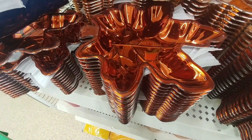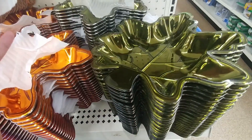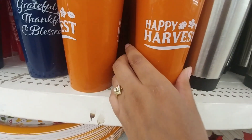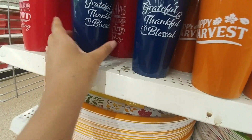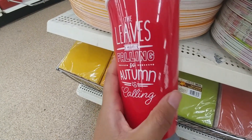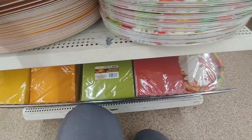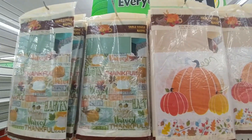They come in like a red orange, orange, and green, and then the cups — just the plain metal ones. I'm gonna say happy harvest, thankful, grateful, thankful and blessed. The leaves are falling, all of it — autumn is calling. Giant plates, and the matching tablecloths.